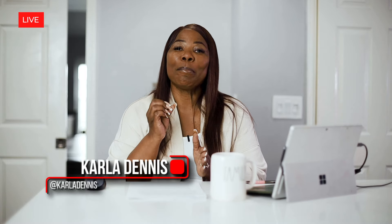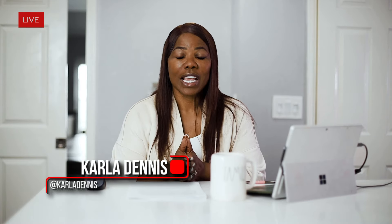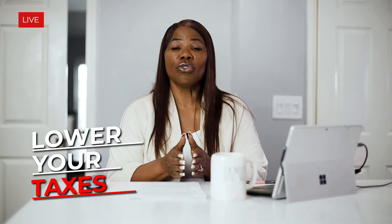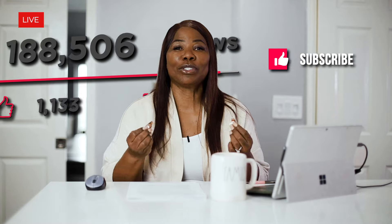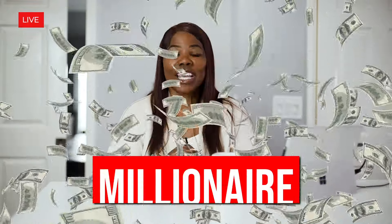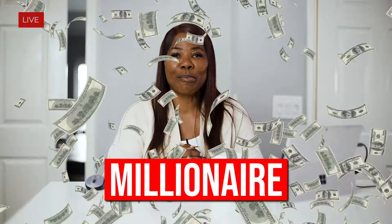My name is Carla Dennis, and I love making sure that people are going to become millionaires, especially my business owners. One way to do that is to lower your taxes. Our community is growing, and I'm loving your comments and the fact that you're subscribing to my channel. I want to invite you to invite your friends to like, comment, and subscribe so you don't miss out on any of this wealth-building information. If you want to be a millionaire, comment 'millionaire' below.